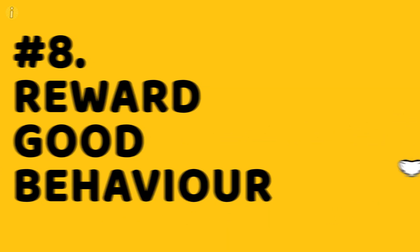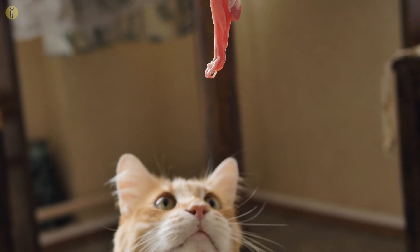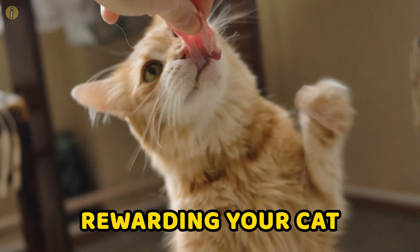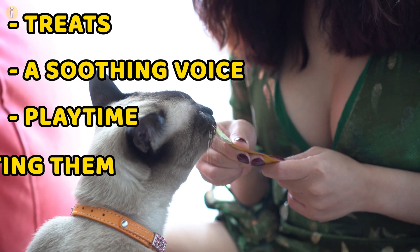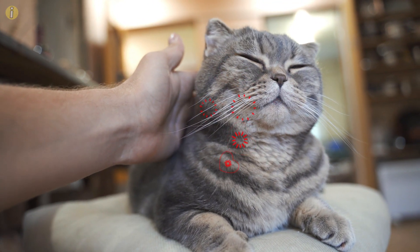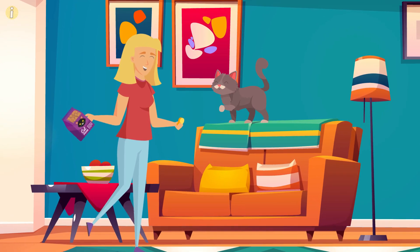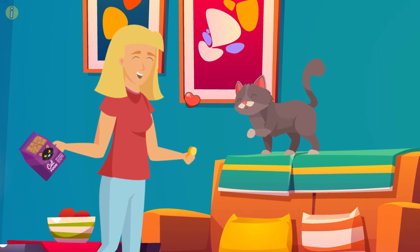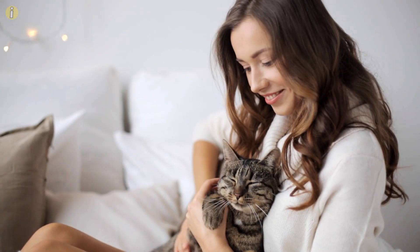Number 8: Reward good behavior. We all need acknowledgment from time to time, and your cat is no different. More important than punishing bad behavior is rewarding your cat with a treat when it does something good. It could be anything — treats, a soothing voice, playtime, or even petting it. Consistent positive reinforcement over time is an excellent way to gradually develop your cat's trust in you, and before you know it, you'll be able to use positive reinforcement to get your cat to do whatever you like.